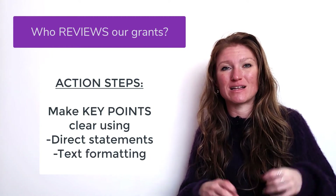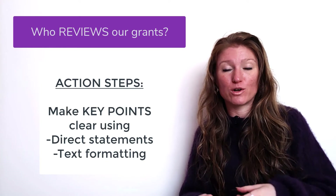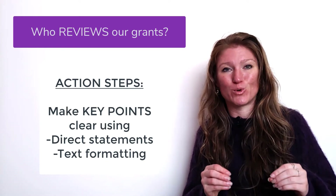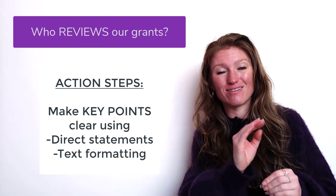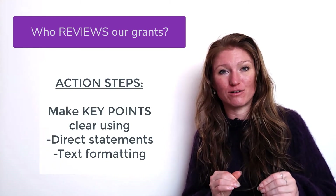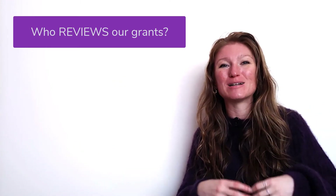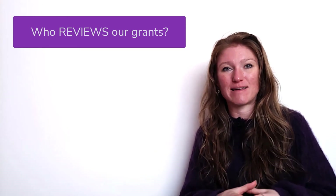We're going to make those sentences bold or italic or change their font color so that when a reviewer gets to that page, their eyes go straight to that bold text and it sticks out: 'okay, this is what the broader impacts of this grant are.' This is exactly what we want to do for busy people — to make sure they don't have to study our grant to get that key information.